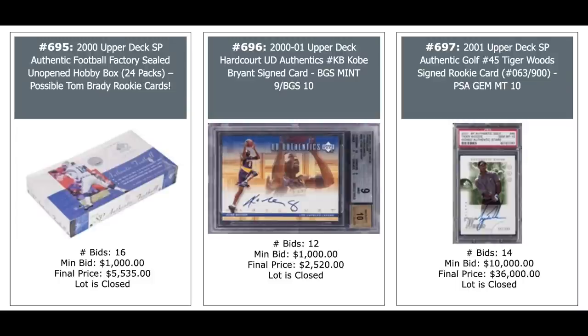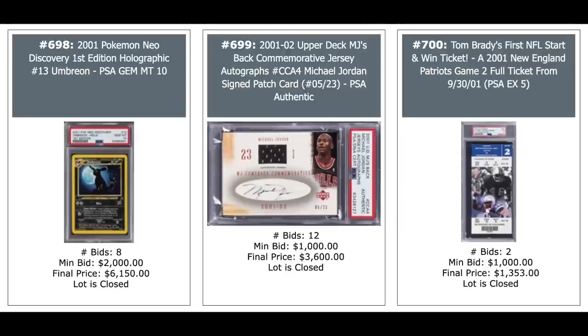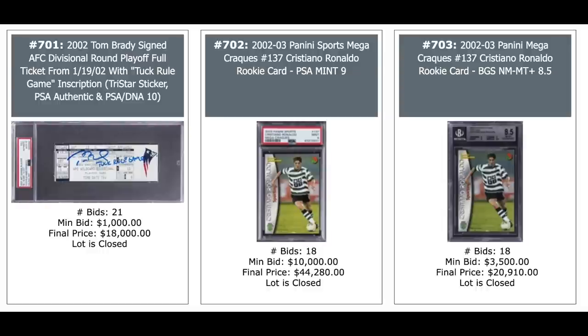What's that in the middle? Tom Brady autographed ticket from his NFL debut game — $73,000 for a PSA 6, DNA 10 for the auto. And a Kobe auto on the right, $16,000. More 2000 football unopened boxes — SP, again looking for Brady, $5,500. Kobe auto in the middle, $2,500. And Tiger Woods Upper Deck SP rookie auto, $36,000 for a PSA 10 — that card is way down from its peak a few months ago. Pokemon card on the left, $6,000. Jordan Patch auto, $3,600 in the middle. And what is that on the right — some unopened game-use ticket — I guess that might have to do with Tom Brady's first NFL start, $1,300 for a PSA 5.